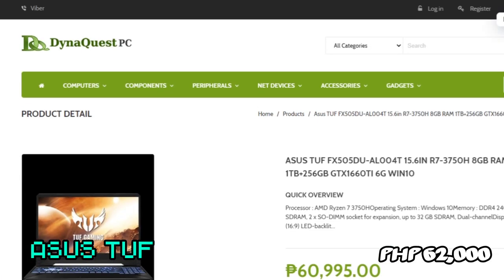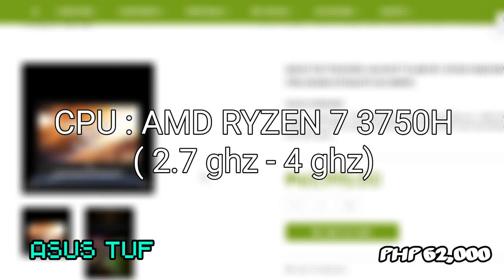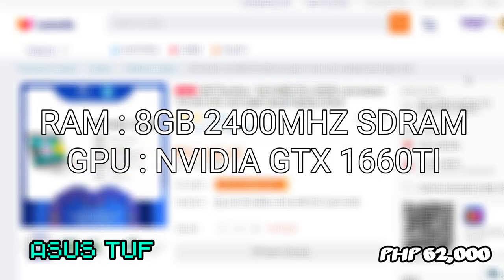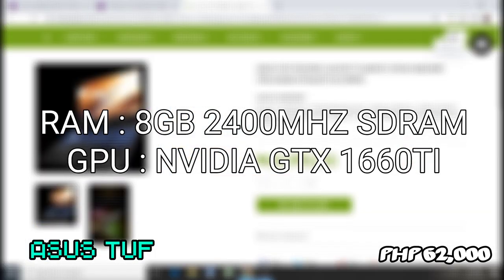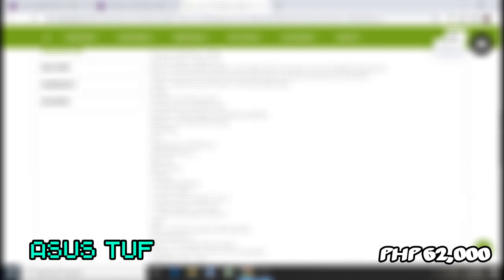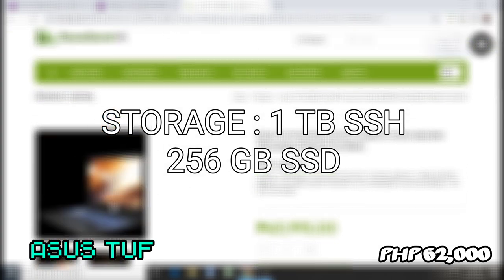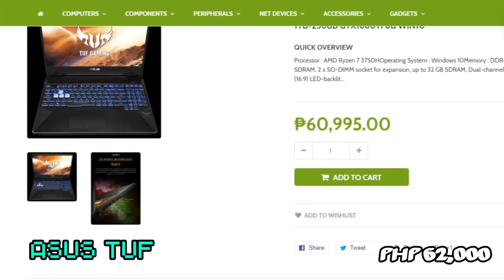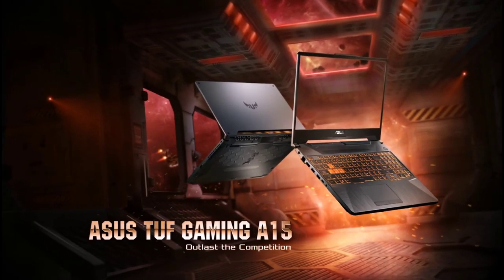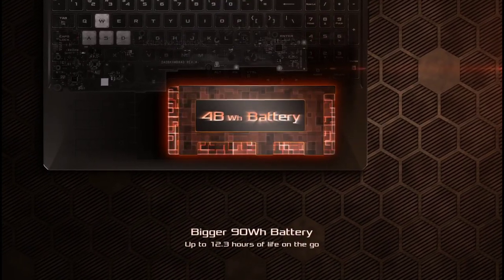My final pick is the ASUS TUF, which retails at 62,000 pesos. It runs an AMD Ryzen 7 3750H CPU with clock speeds of 2.3GHz and up to 4GHz when overclocked. It comes with 8GB of RAM at 2,400MHz and an NVIDIA GeForce GTX 1660 Ti GPU with 6GB of GDDR6 VRAM. Storage includes 1TB SSH and 256GB PCIe SSD for fast loading and large capacity. It also has a 120Hz anti-glare IPS-level screen. This pick is a bit overkill for AutoCAD alone, but if you also want a low-key gaming laptop, this unit is the best suited for you.